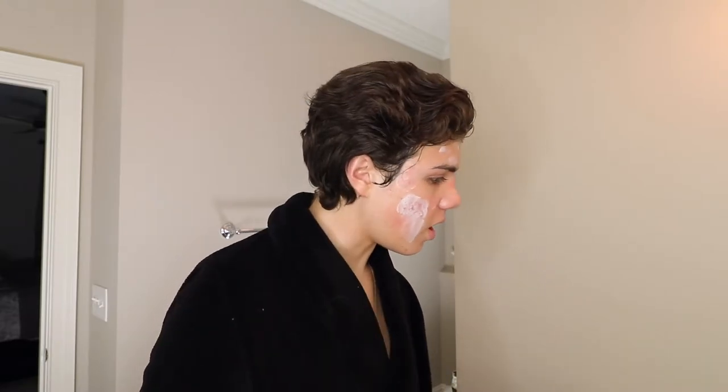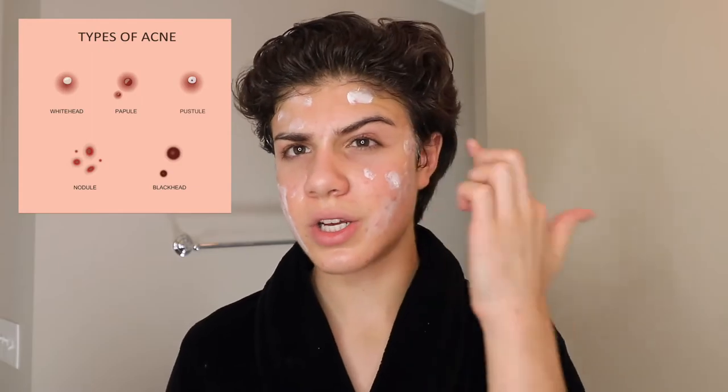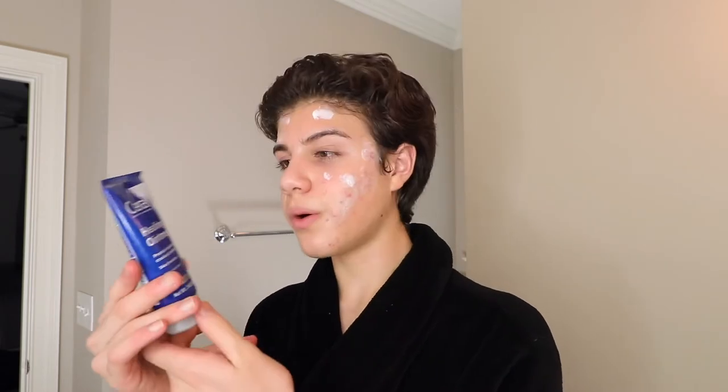Another spot treatment I use is the Kate Somerville one — you can also use the Mario Badescu one. Quick skincare lesson: for these sulfur-based spot treatments, you need to put them on a pimple that has a whitehead. If it doesn't have a whitehead, it's not doing much — the sulfur just dries out the surface, which actually makes it harder for the pimple to escape. Only apply it if there's a whitehead, or if you've already popped it — which you shouldn't, but if you do, it helps suck out the oils.